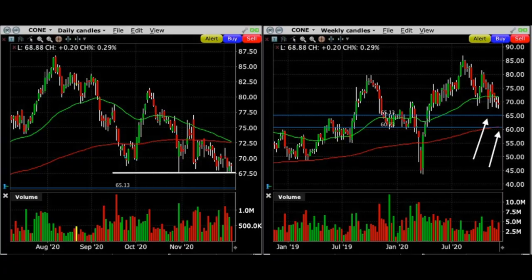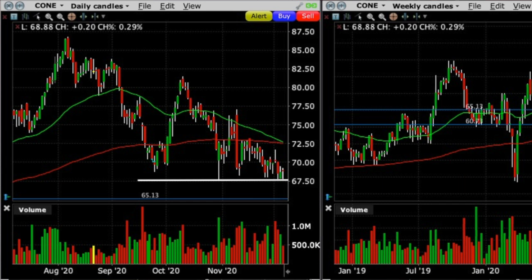Let me show you what I mean by looking for stocks that have started to stabilize. Here you see the daily and weekly charts of Cone. Here's what I saw that prompted me to sell some put options in Cone. At the white line, you see that over the past two months, when Cone's stock price comes down to around the $67.50 area, it's been finding some nice support. It's been declining since October, but over the past several weeks it has begun hanging around this support level of $67.50.